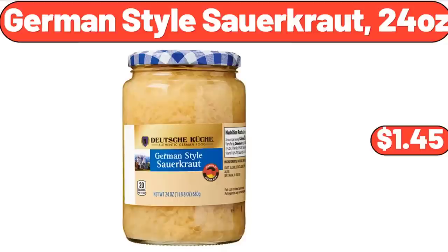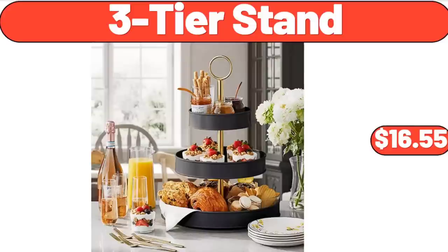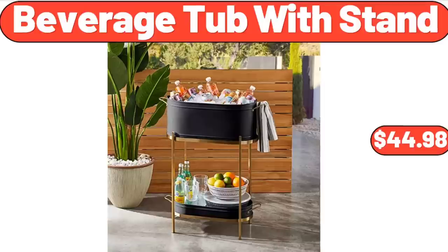German Style Sauerkraut, 24 Ounces, $1.45. Stick 300 Watt Hand Blender, $25.99. 3-Tier Stand, $16.55. Beverage Tub with Stand, $44.98.